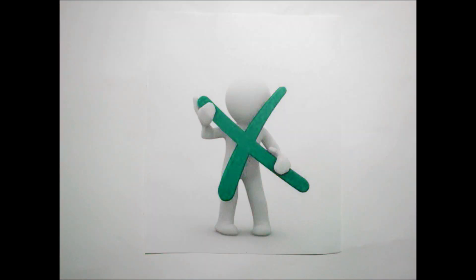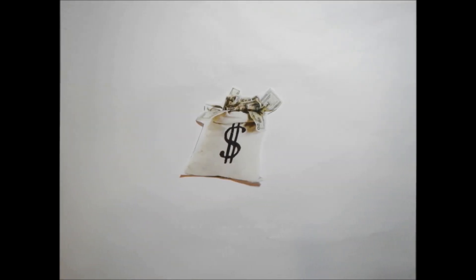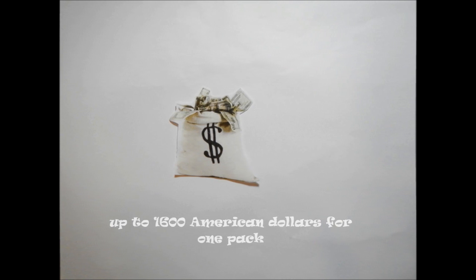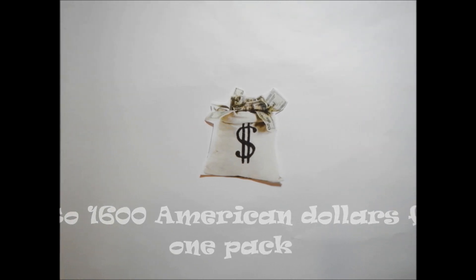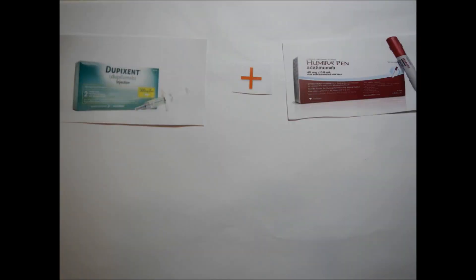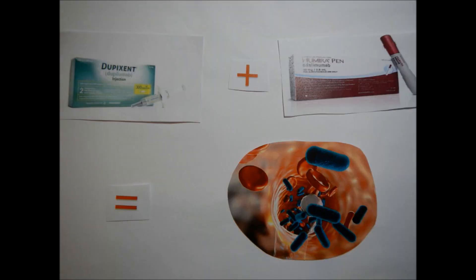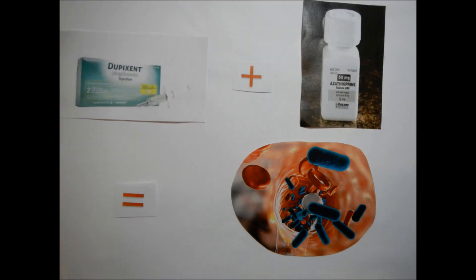However, there are three main negative aspects of dupilumab, which are the adverse effects, the price, and the chance of drug interactions. Dupilumab can cause significant skin irritation, blepharitis, oral herpes, and corneal inflammation. Moreover, the cost of dupilumab tends to be quite high compared to other drug treatments, as dupilumab can go up to $1,600 for one pack. The variety of drug interactions is another problem facing dupilumab — when dupilumab is taken with certain other drugs, like adalimumab or azathioprine, it can lead to increased risk of infection and sepsis.